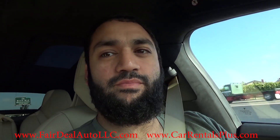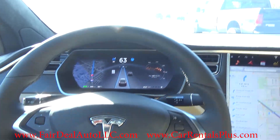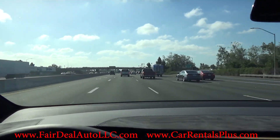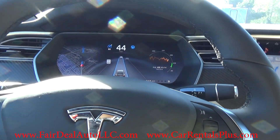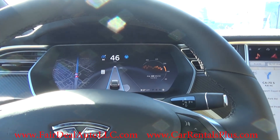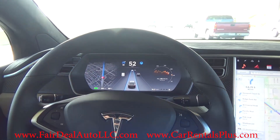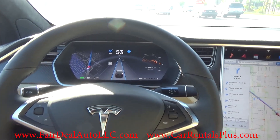I've just put the Tesla Model X P90D on autopilot to show off the autopilot feature. Here are the road conditions on the 405 freeway — it's a little stop-and-go. The car is keeping a six car gap until traffic slows down enough that it can close safely. My hands are off the steering and my feet are off the gas and brake — the car is doing its thing.